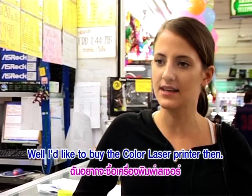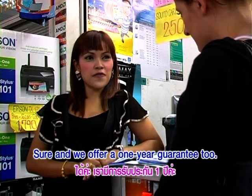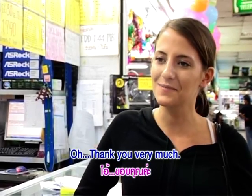Well, I'd like to buy the color laser printer then. I think it suits my needs. Sure, and we offer a one-year guarantee. Oh, thank you very much.